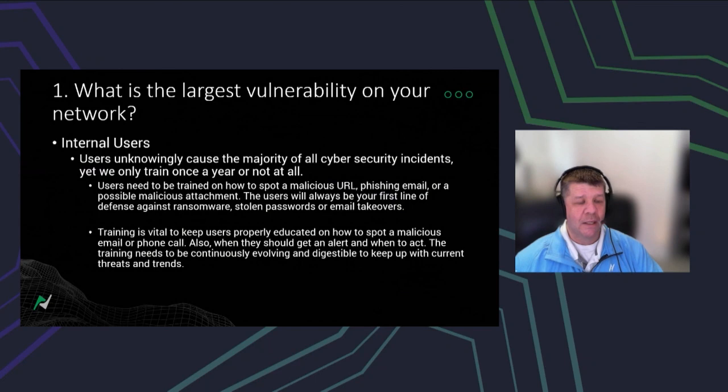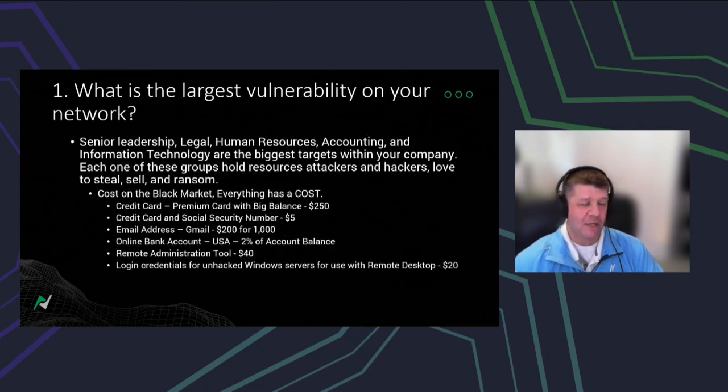Training your individuals so they know what they're looking at and know not to click on something they shouldn't. Within the organization, your senior leadership, legal team, HR, accounting, and information technology are the biggest targets. Each one of these groups holds a key to a resource of some type that attackers and hackers love to steal or sell.